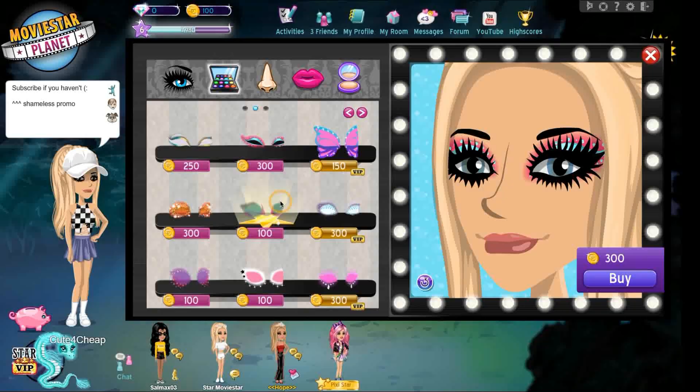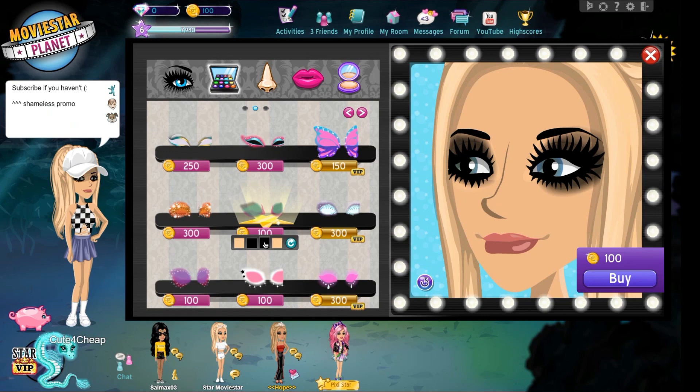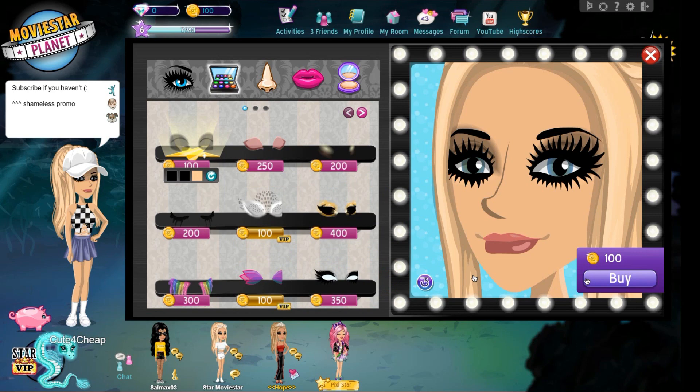We need a 100 coin eyeshadow, so I think I'm gonna go for this one. It kind of highlights it a bit. We could go for a smoky eye but I feel like that's a bit much — maybe we should go with this and do that gorgeous look I've seen people do.